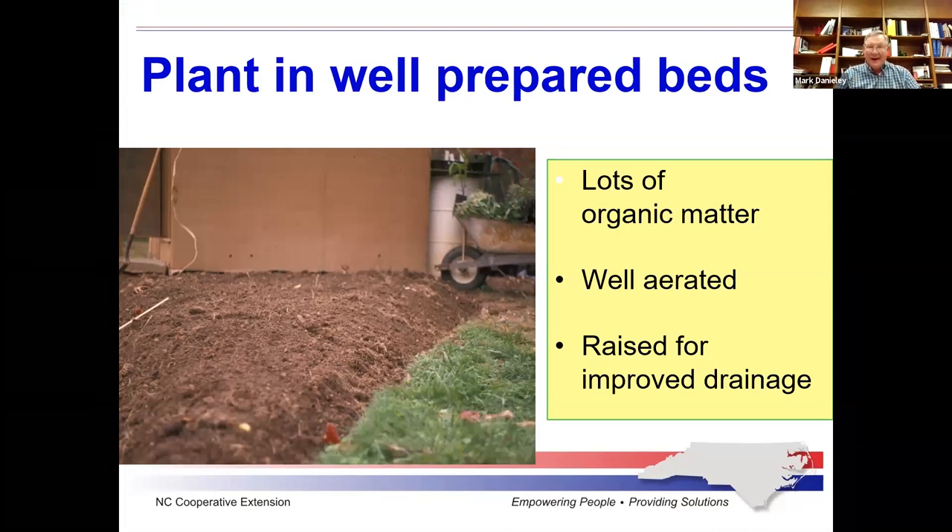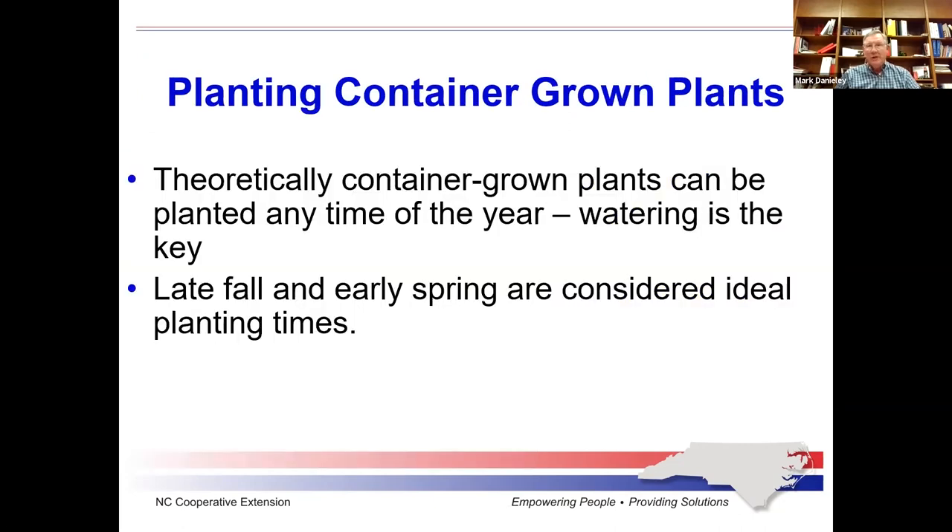We're adding pine bark fines and tilling that in to create a really good planting bed. The ideal situation is to amend the whole bed. We can plant theoretically any time of year, but now is probably the best time — plants have time to grow roots over winter and get well established. You're still going to have to water next summer, but they'll be more established than something planted next spring. Just be careful going into spring and summer not to let them get dry.